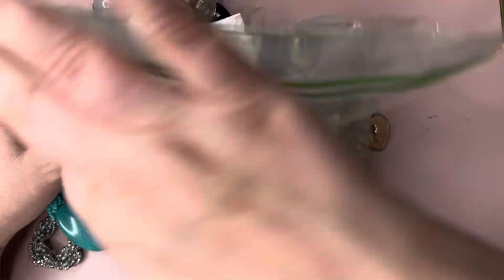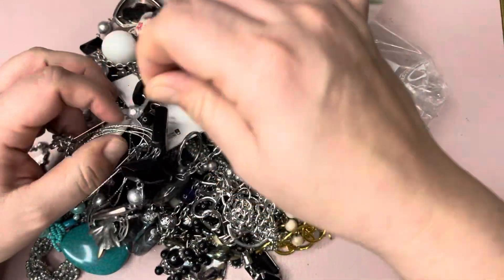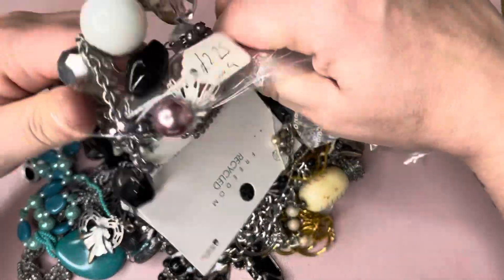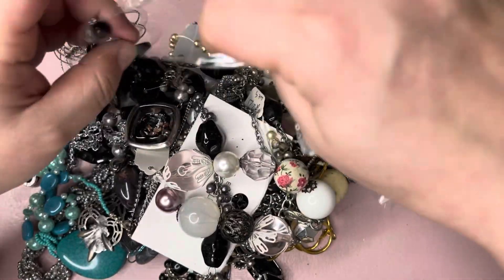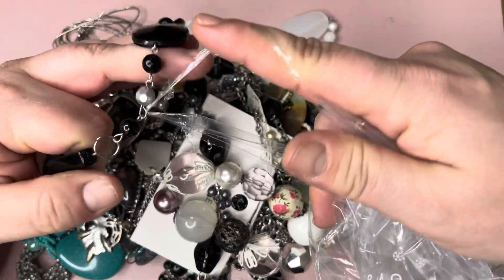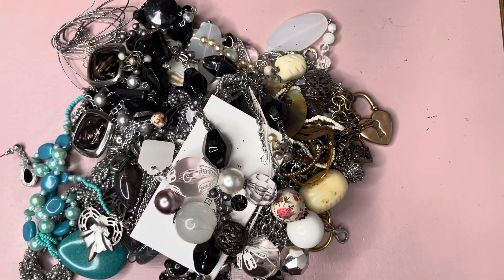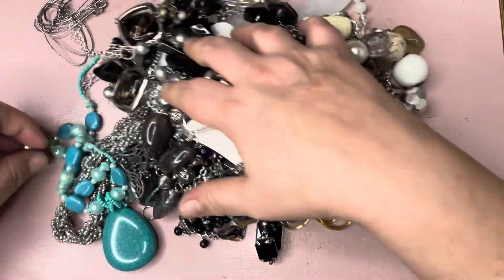This bag broke apparently, so he tucked it all in. The jewellery's tangled in the bag. So this is about a kilo. Let's see what we've got.